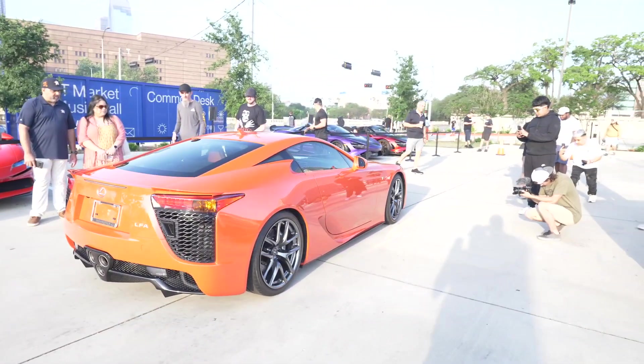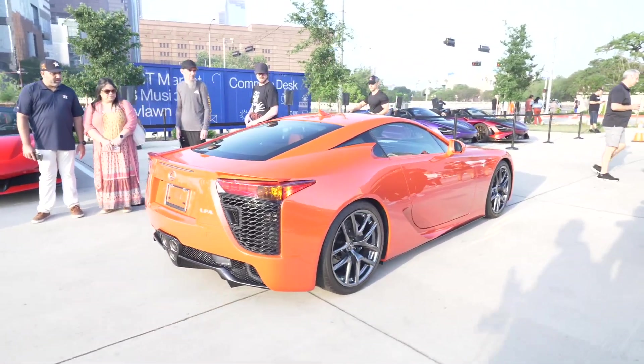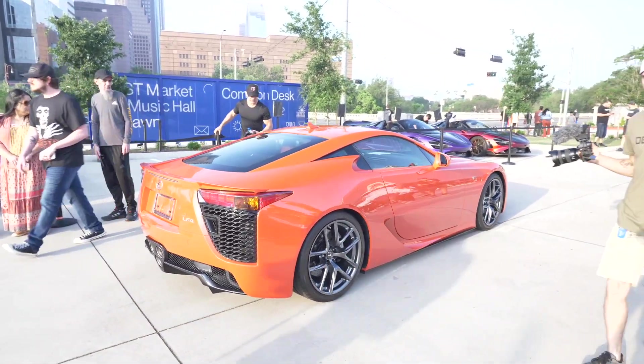This thing looks incredible, man. The LFA is just a beautiful car — you can never go wrong with it.